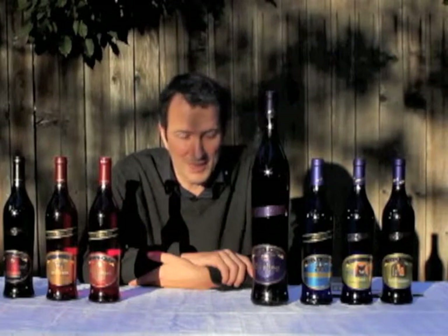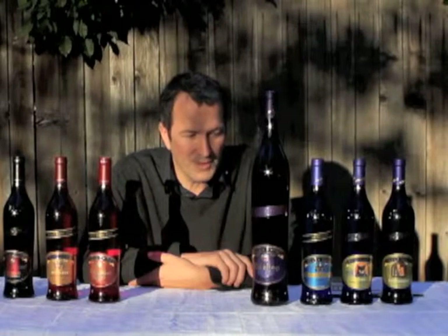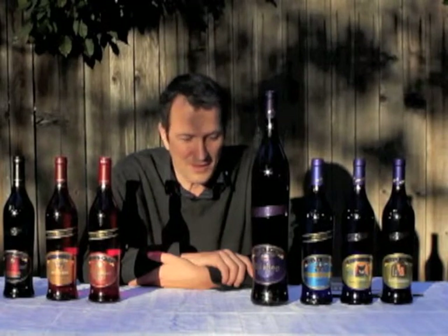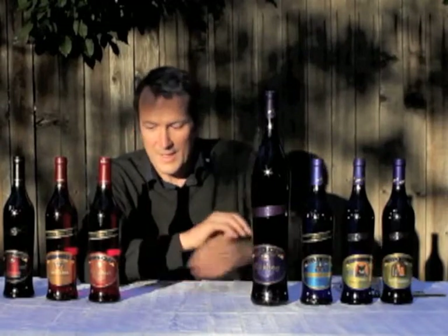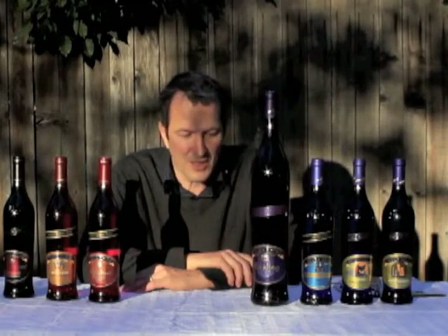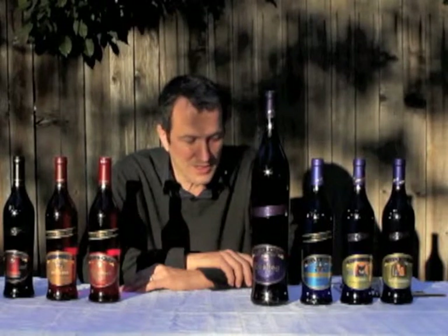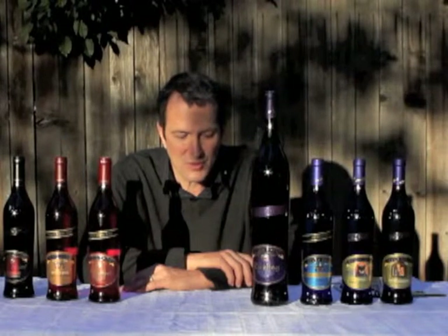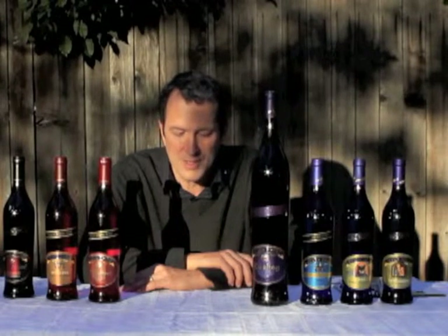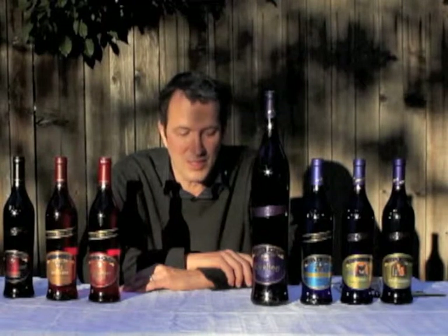Let's start and have a look at the lineup of wines here that are all from Germany. What they have in common, besides the fact that they're from the same country, is that they come from the same house. Before we start the tasting notes or looking at how they actually taste, we want to look a little bit at the history, what they have in common, or what sets them apart from other wines originating in Europe.